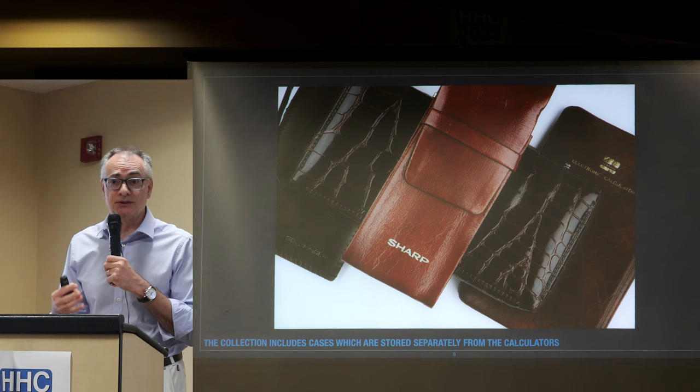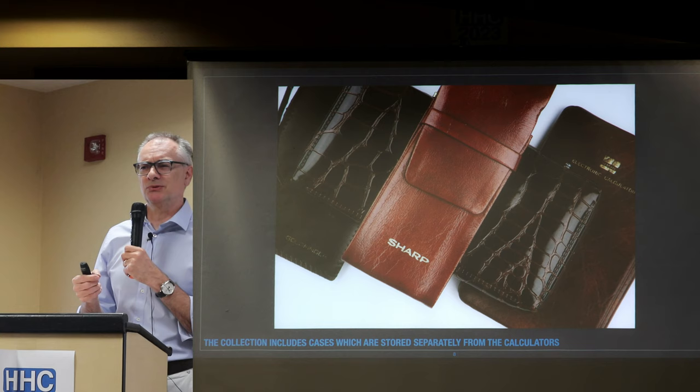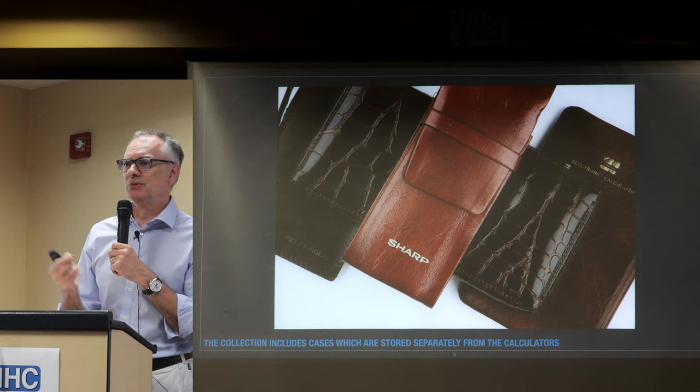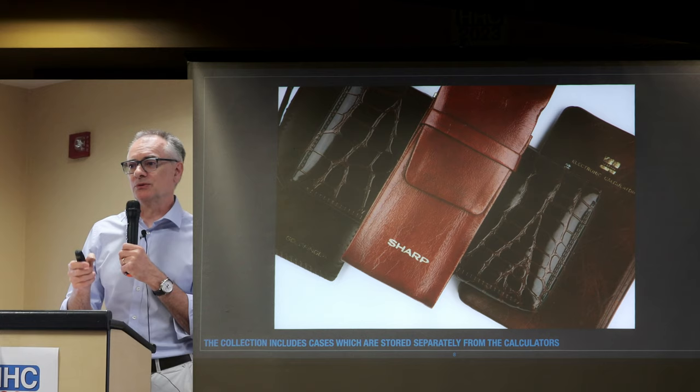I was allowed to touch the books with my bare hands, which seems completely the wrong way around — I don't think I'm going to damage a magnetic card. And incidentally, every card from 1976 read perfectly, which I'm pretty impressed with.